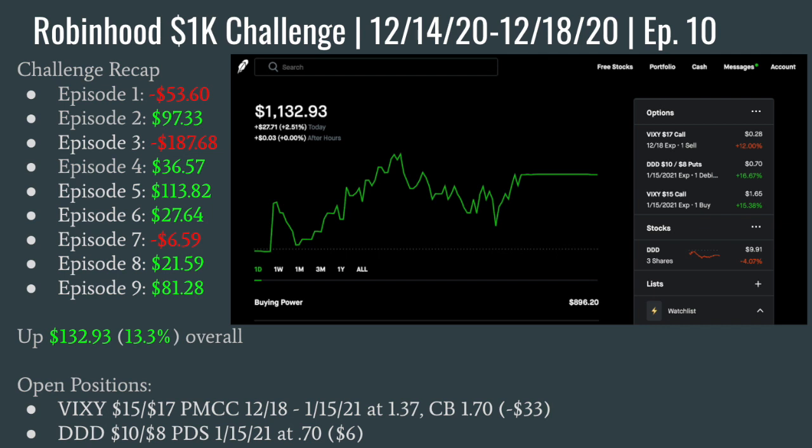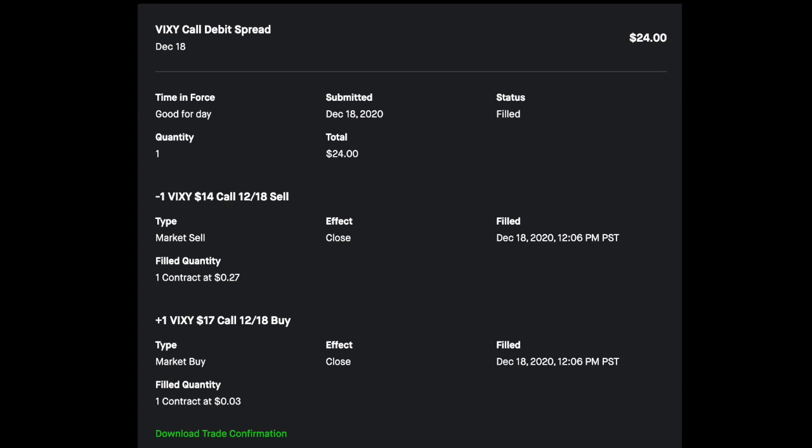What happened is on Friday at about 12:06, I got a notification saying Robin Hood automatically closed my call debit spread for me. I was quite confused because I did not have a call debit spread, and I opened up my phone and saw this. What they did is they assumed that $14 call I had just bought was the long side, and that $17 strike I had sold last week was the short leg. They combined those two positions and said I was in a call debit spread — and I'm still not sure why they closed that one before market close, since I thought it was only on credit spreads, not debit spreads.